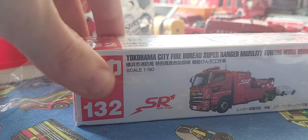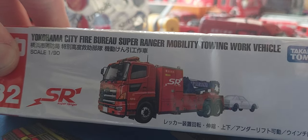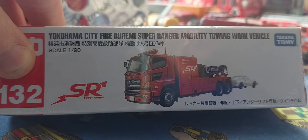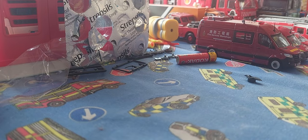I think this is for my fleet services — it is this Yokohama City Fire Bureau Super Ranger mobility truck, a working vehicle Tomica 1:90 scale, and this is 1:32. I saw this and I thought that will look cool in my fleet maintenance service or trucks, because I do have a thing going on at the minute with that collection.